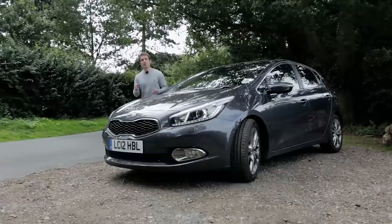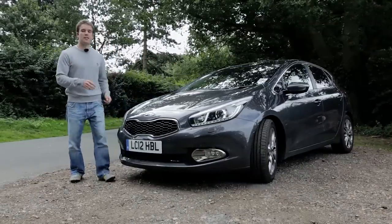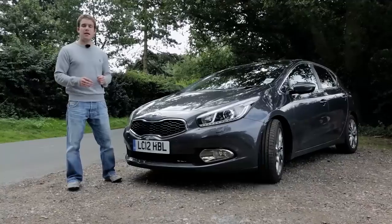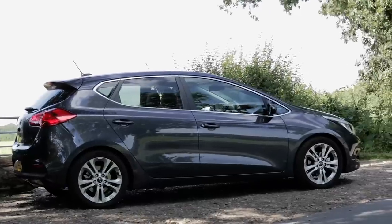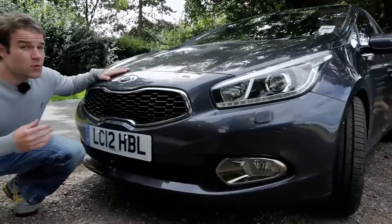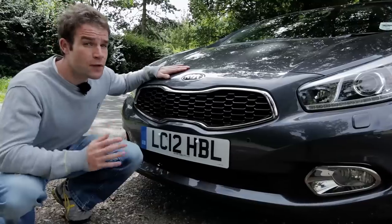First impressions are promising. The Ceed was styled by Peter Schreyer, a man whose greatest hits include the original Audi TT, and it's a much sleeker, more dynamic looking design than the car it replaces. That said, the Kia needs more than just a pretty face to take on heavy hitters like the Ford Focus and Volkswagen Golf.